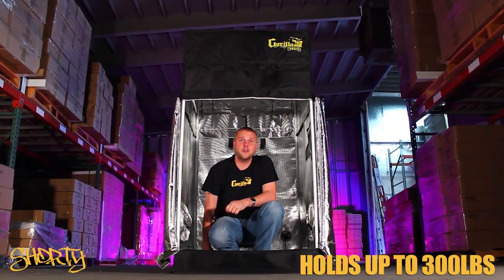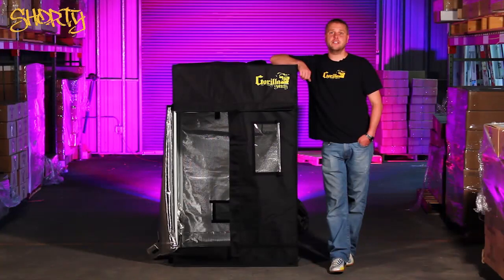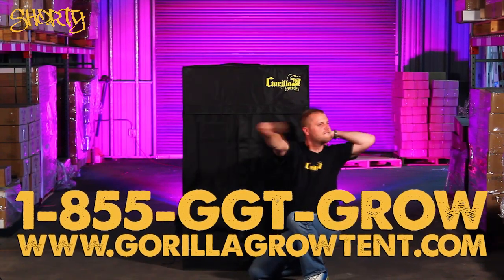They hold up to 300 pounds. Give us a call at 855-GGT-GROW or visit us on the web at www.gorillagrowtent.com.